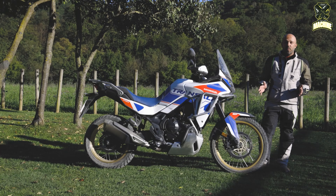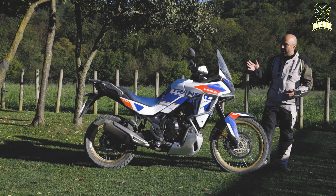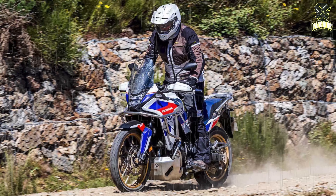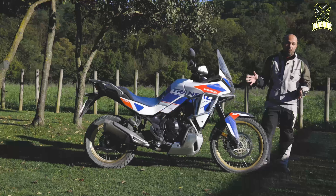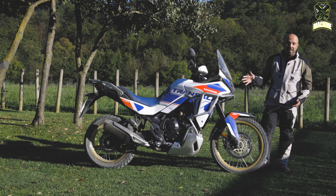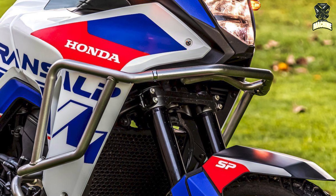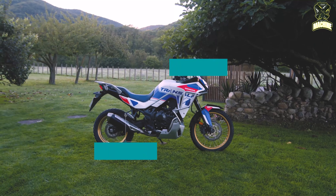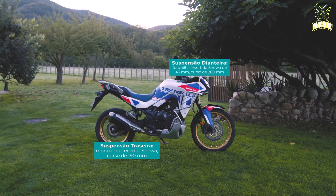The engine is housed in a lightweight diamond-shaped steel frame for light, agile, and confidence-inspiring handling in any situation. For smooth handling on the road and good absorption off-road, the Transalp SP is equipped with 43mm Showa USD front forks and a rear shock that works via ProLink. The 21-inch front wheel together with the 18-inch rear wheel offers flexibility both on and off-road.